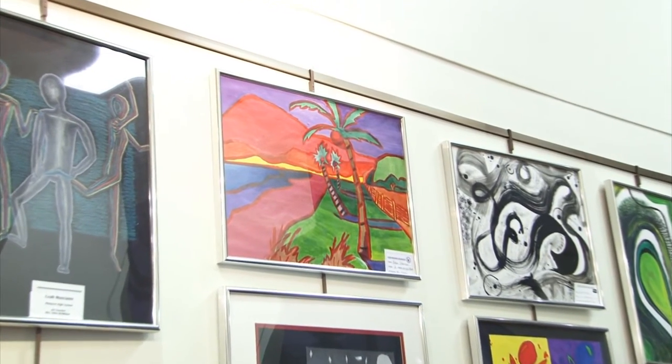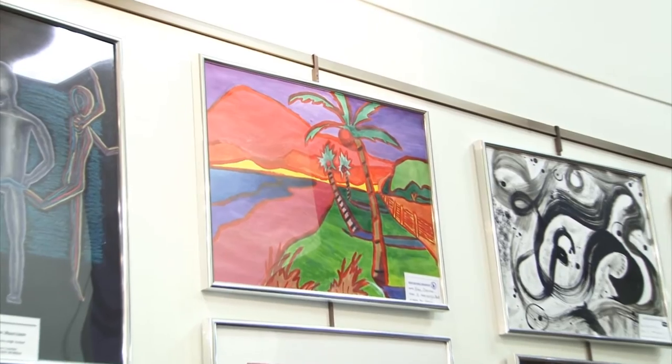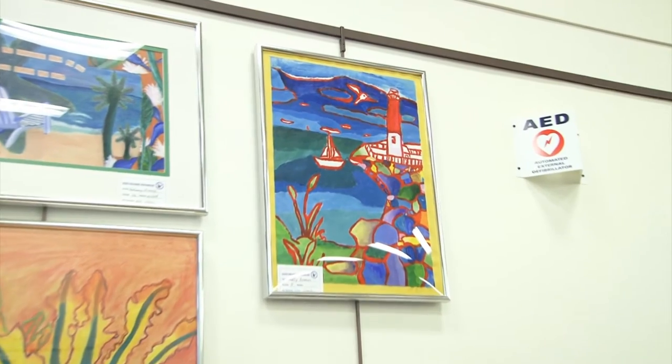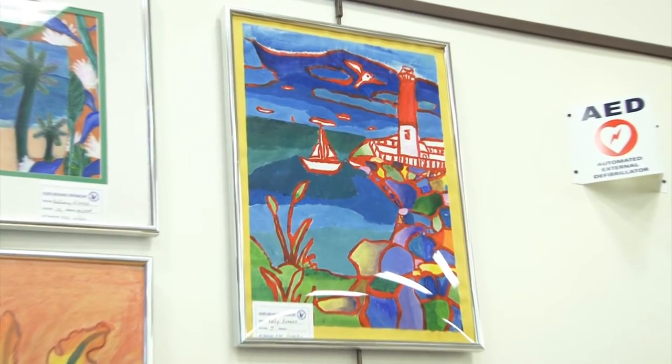A lot of it is really good stuff that we usually get every year. I have one with a lighthouse in it. I grew up in Long Beach Island, New Jersey, so I took a picture from when I lived there and painted it because it meant a lot to me.